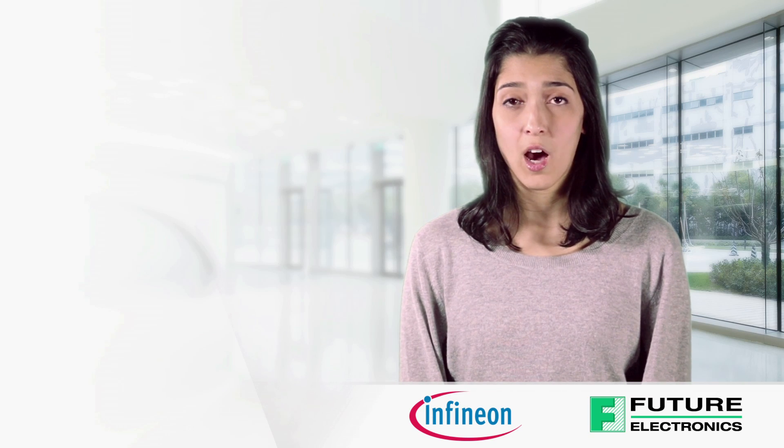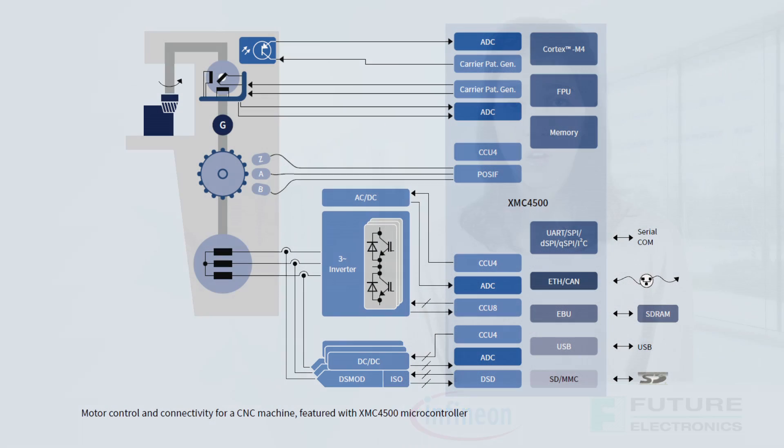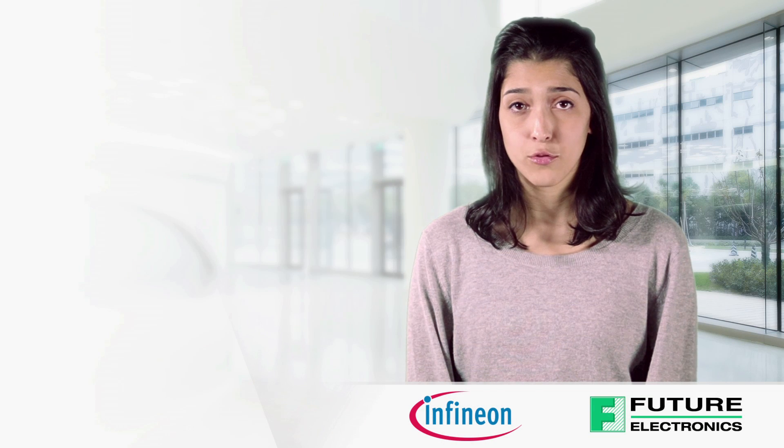From power tools through low and high voltage motors to industrial automation, Infineon's XMC microcontrollers enable our customers to design the most innovative, efficient, reliable, and energy-friendly motor controls and drive systems.